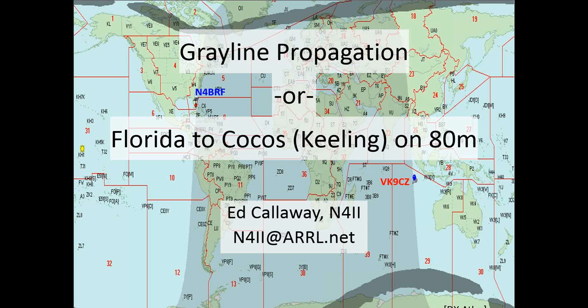This talk is going to be on gray line propagation, or a specific case of it: Florida to Cocos Keeling on 80 meters. This will essentially be a case study of a presentation that Carl K9LA made about six months ago on the subject of gray line propagation, and some work we did once the magic event happened.